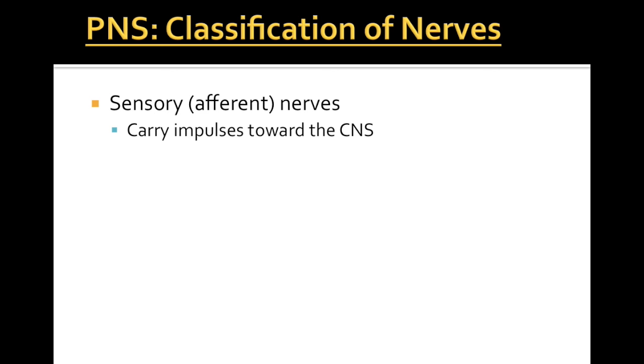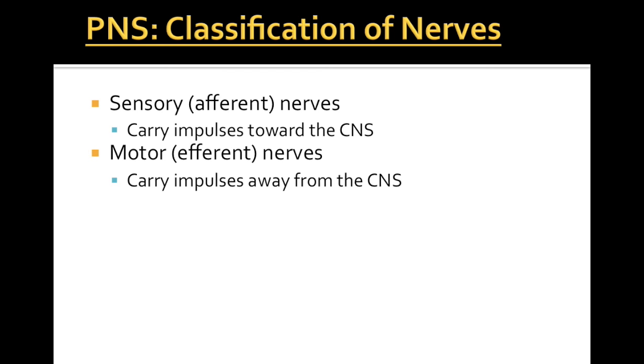Let's start with our sensory nerves. We also call these afferent nerves and they carry impulses toward the CNS. At this point the brain or spinal cord will figure out what to do with these messages and send a response if necessary.